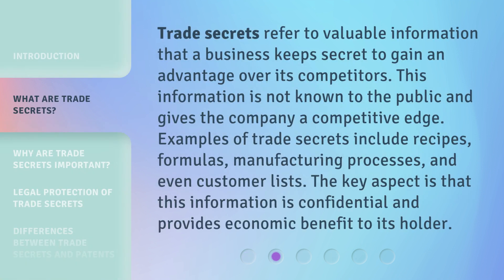Trade secrets refer to valuable information that a business keeps secret to gain an advantage over its competitors. This information is not known to the public and gives the company a competitive edge. Examples of trade secrets include recipes, formulas, manufacturing processes, and even customer lists. The key aspect is that this information is confidential and provides economic benefit to its holder.